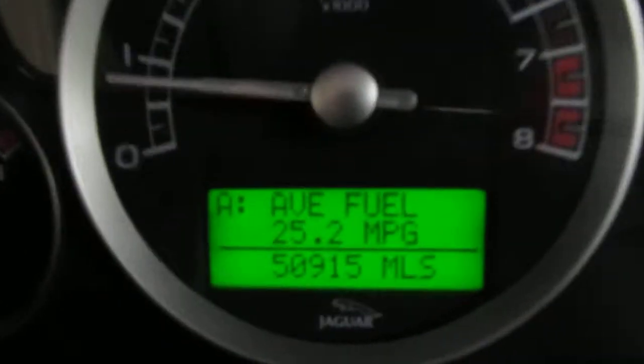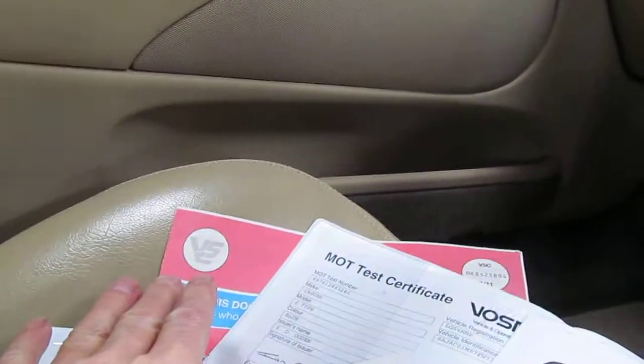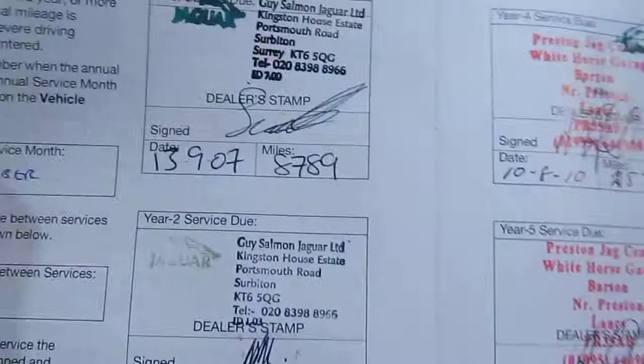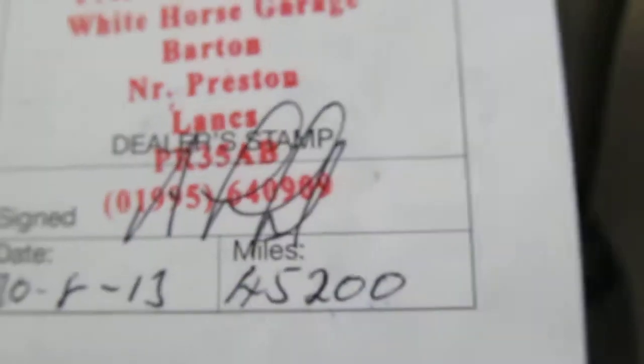The car comes complete with two keys. The mileage registered is 50,915. Here we have the documents: I have the registration document, the MOT, and some bills. The service document is here — the first three services were by Jaguar dealers, and then we have four specialist ones. The last one is 30th of the 8th 2013 at 45,200 miles, just 5,700 miles ago. Next service therefore due in August of this year.